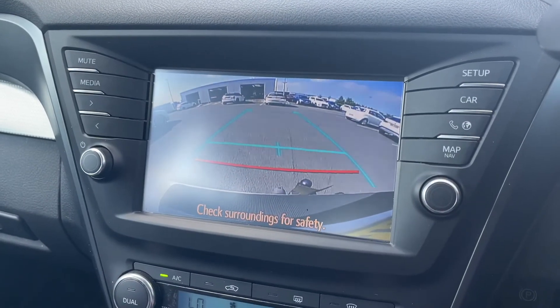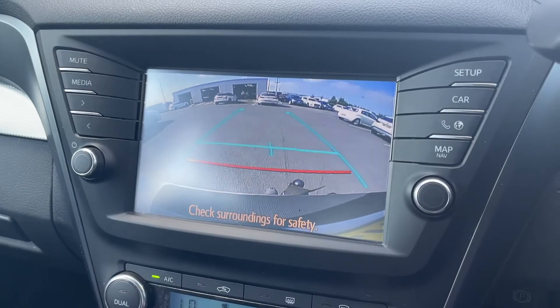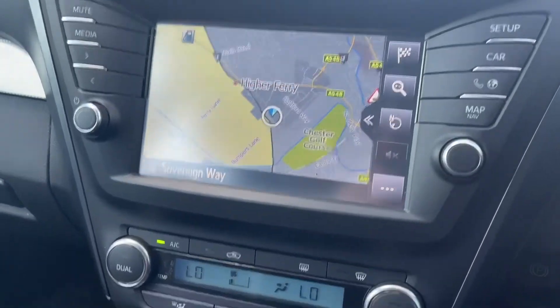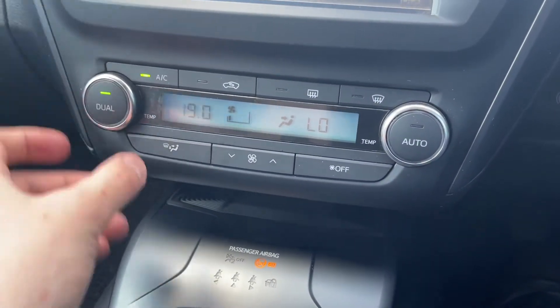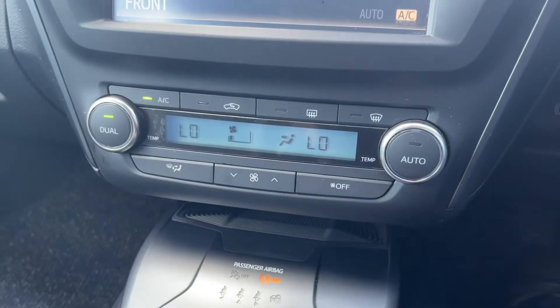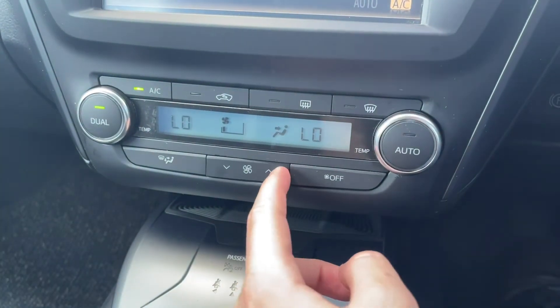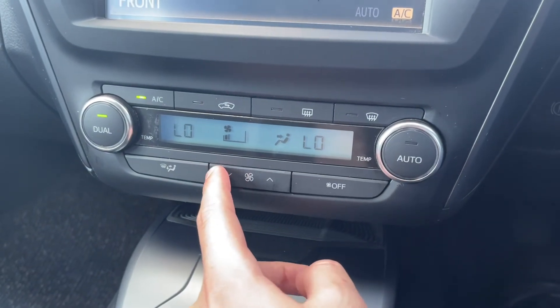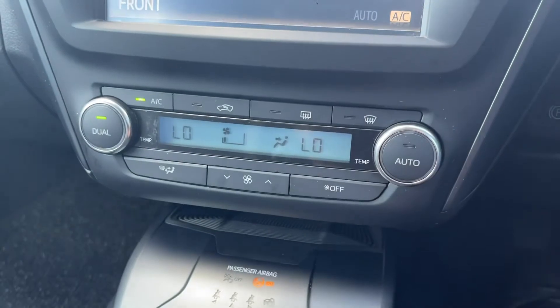Popping this into reverse, you'll be able to see we do have the reverse parking camera, which is excellent for getting into those tighter spots a little bit easier. Moving down, you do have your dual zone climate control, so you can adjust both sides of the vehicle independently for you and your passenger — meaning there'll be no more arguments. You can also change the fan speed at the bottom, as well as control the heated front and rear windscreens.